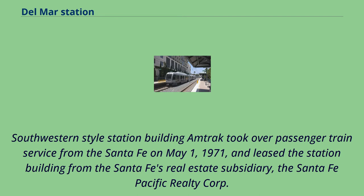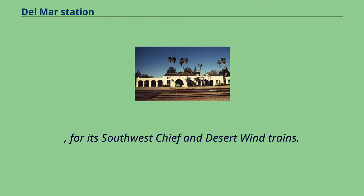Amtrak took over passenger train service from the Santa Fe on May 1, 1971, and leased the station building from the Santa Fe's real estate subsidiary, the Santa Fe Pacific Realty Corporation, for its Southwest Chief and Desert Wind trains.